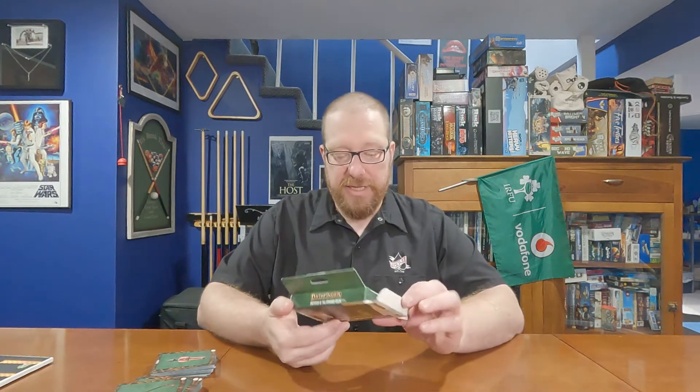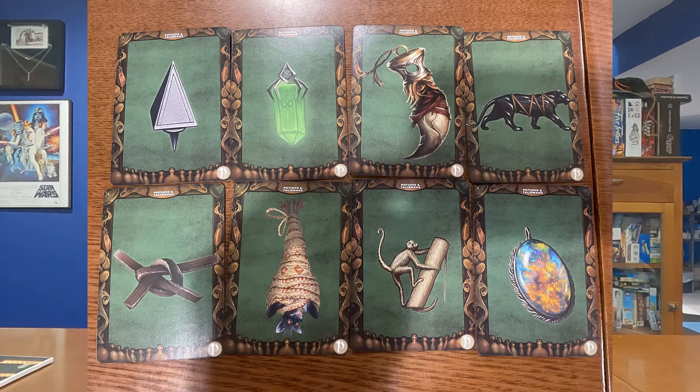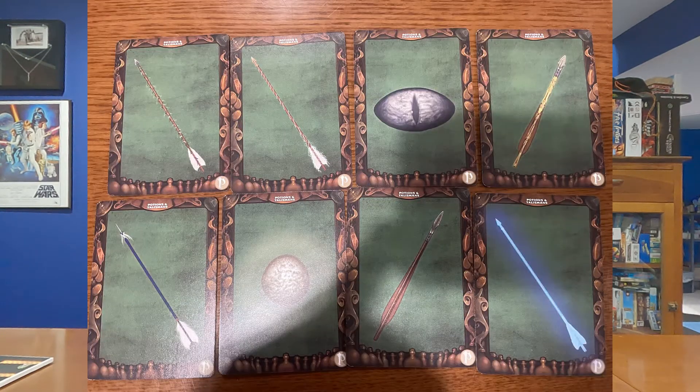I am quite positive on this. The price is pretty reasonable at $22.99 — so about $23 for the stack of cards, which contains an absolute ton of cards across two full decks. I love and respect the fact that they did an illustration for every single item. I'm going to give the Pathfinder Potions and Talismans Deck a 7.5 out of 10.